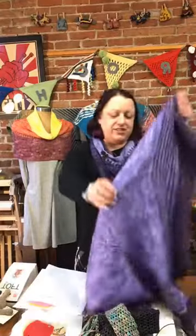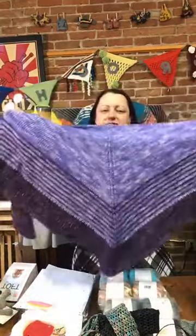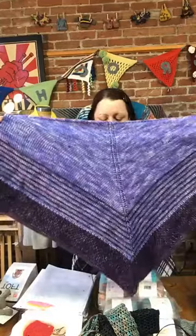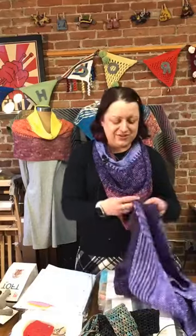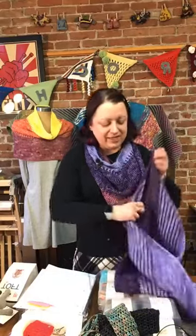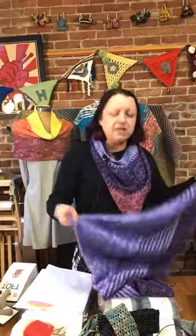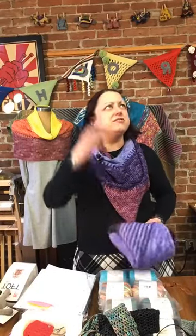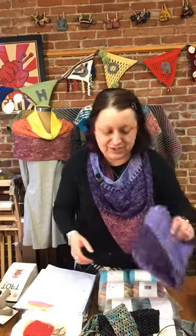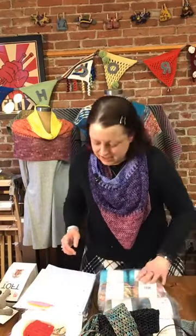That is the Tunisian crocheted Loveland Shawl — my one and only Tunisian project to date. Toni Lipsy also just released a book called something like The Beginner's Guide to Tunisian Crochet or The Beginner Tunisian Crochet Handbook. I have it at home and it's a wonderful book, so if you're interested in Tunisian I'd recommend checking it out.